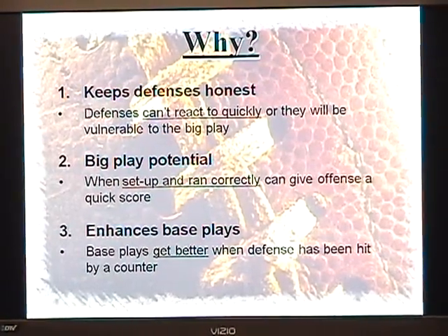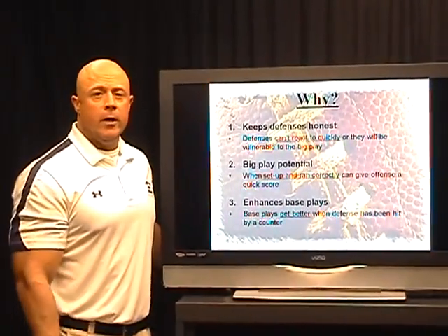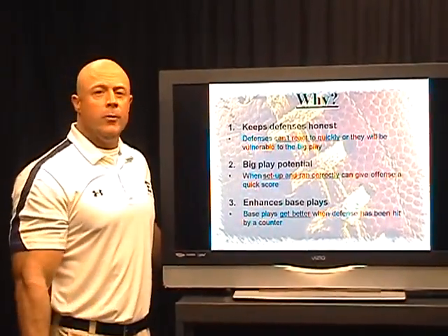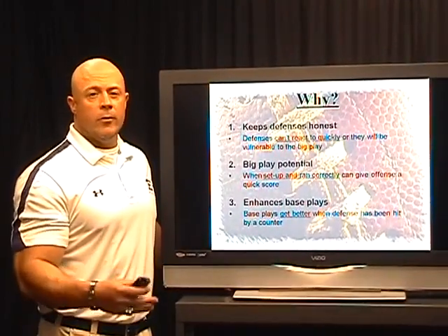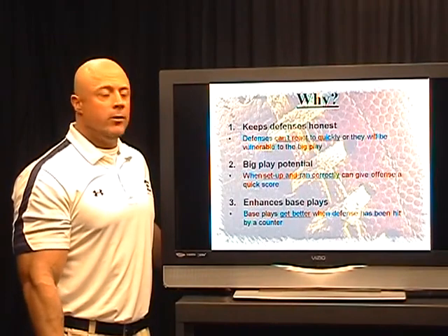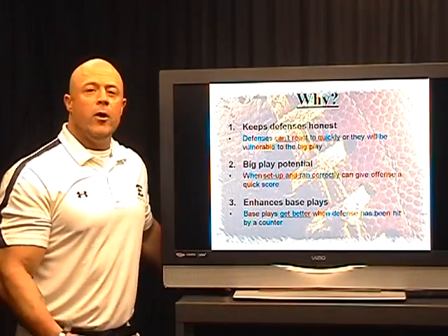Big play potential. Whenever you get a defense flowing one direction and the play actually hits another, you're only going to have to deal with maybe two or three defenders. When you take 11 defenders and subtract it down to three, you obviously have a great chance for a big play. And it enhances our base plays.